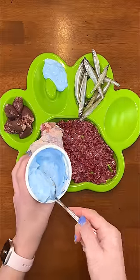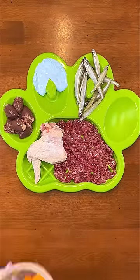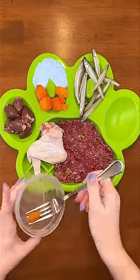I mixed together Greek yogurt and blue spirulina powder. This combination will make your dog's gut health and immune system stronger. For today's vegetables, I washed and lightly steamed organic butternut squash. If your dog doesn't love vegetables, try these — they're sweeter and softer.